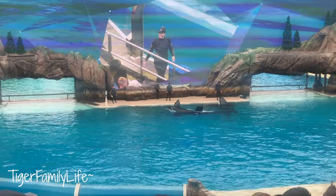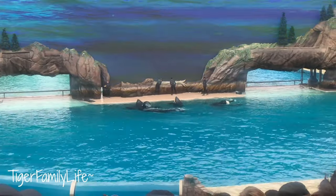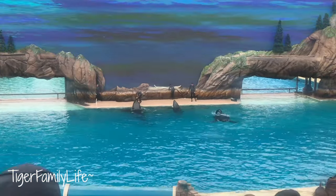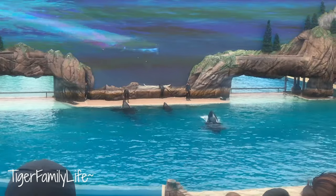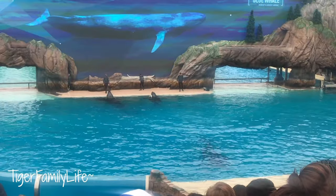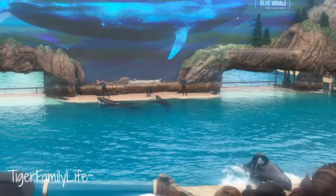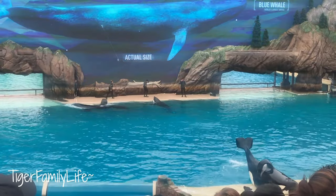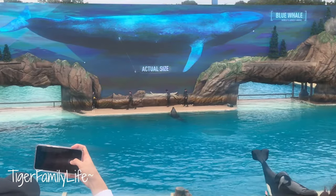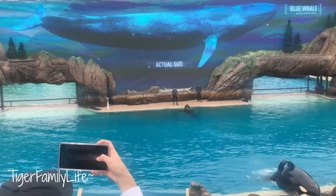Because killer whales live in every ocean, it's no surprise that they eat all types of prey, including other whales. The blue whale you see on the screen is the largest animal on Earth — it's five times longer and 50 times heavier than your average killer whale like Keet. So how does a whale this size take down a whale that size in the wild? It's all because killer whales are the ultimate team players.